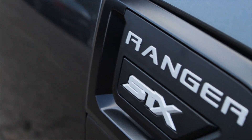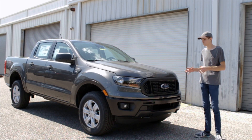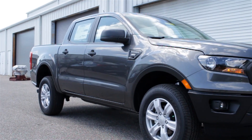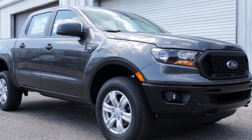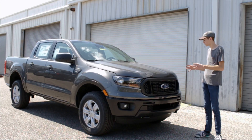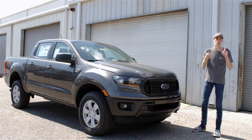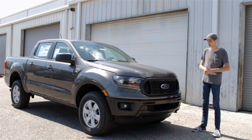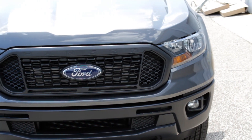Starting out here with the exterior design of the new Ford Ranger — it's fairly basic, and when I say basic I really mean boring. There's not a ton going on out here. It's not a flashy design, it's not an aggressive design, it just kind of is. But most of it's functional. There are a lot of things out here that can help you if you want to go off-roading or tow stuff, and it starts off at the front with this Ford Ranger grille.